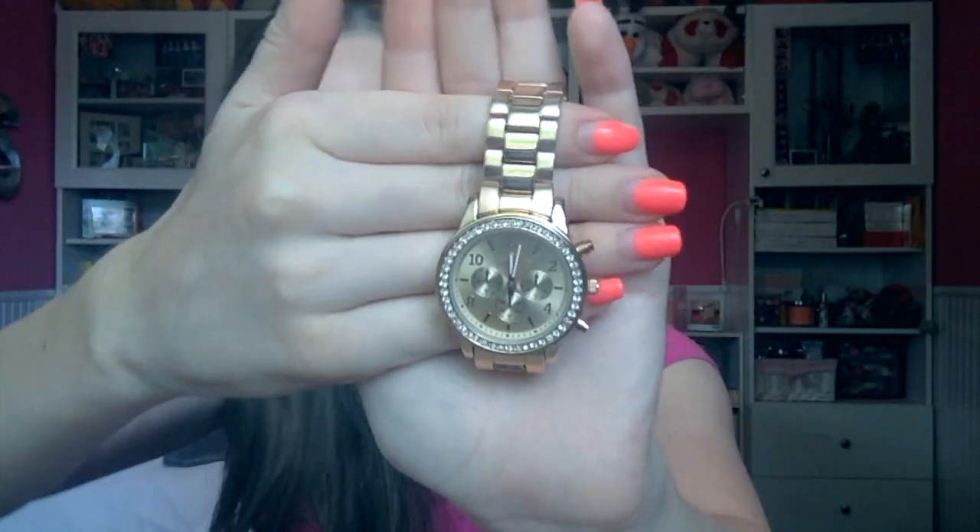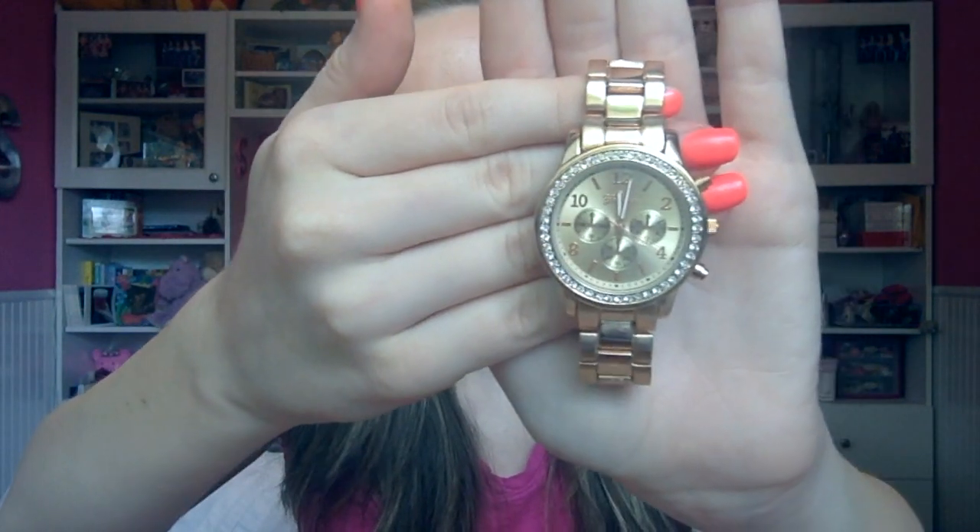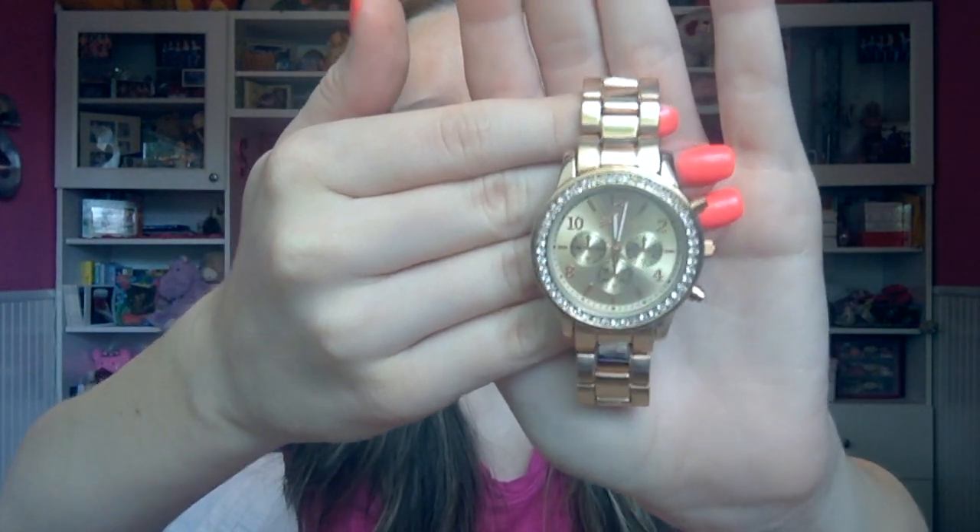Fashion favorites — I have two this month. The first one is my Geneva watch and this is a rose gold one. It was a little too big on my wrist since I have a tiny wrist, so I had to get three links taken out. I am obsessed with it. I'm obsessed with rose gold and I've been wearing this pretty much every day.